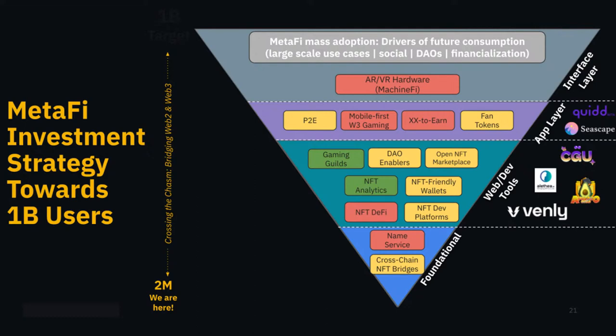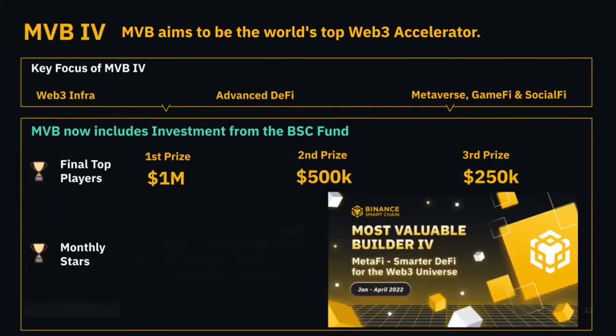This is the MetaFi investment strategy toward the 1 billion users goal — essentially what we are envisioning the landscape to be. In MVB4, investments are involved: the first-place project will receive a $1 million investment offer, and the third-place project will receive a $250K investment offer.